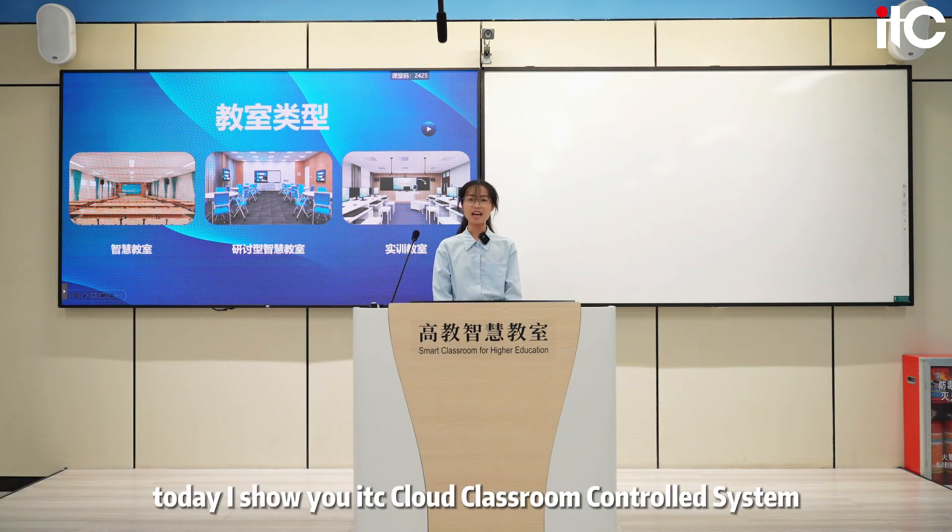Hello everyone, I'm Jessie. Today I show you the ITC Cloud Classroom Control System.